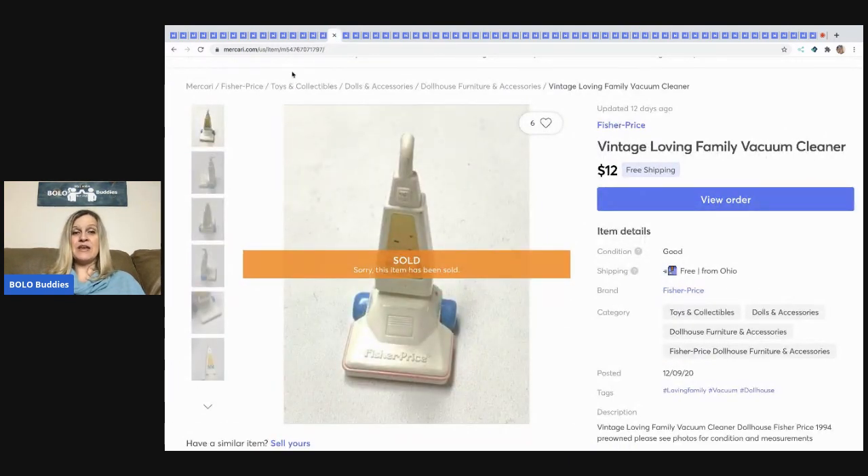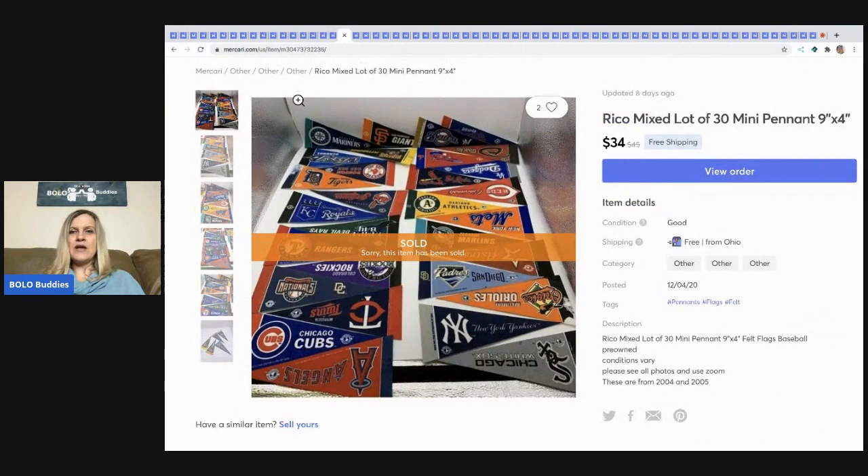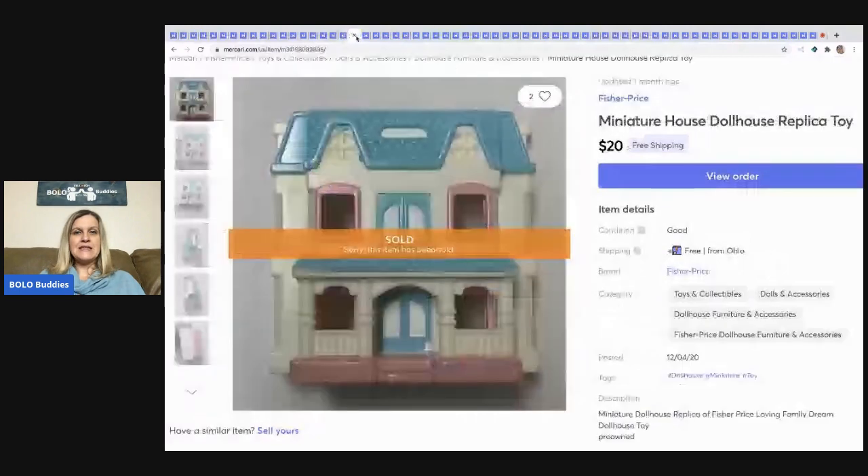The next item I sold is this vintage Loving Family vacuum cleaner, sold for $12 free shipping. Then these pennant flags came from a garage sale — they're nine by four inches, so they're small. I bought 30 of them together and sold them for $34 free shipping.